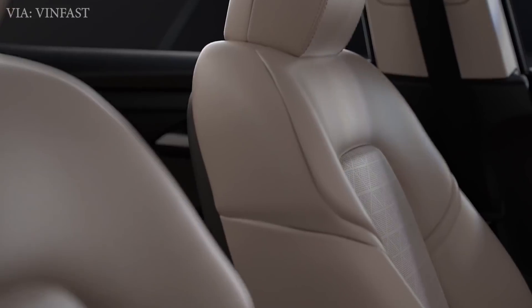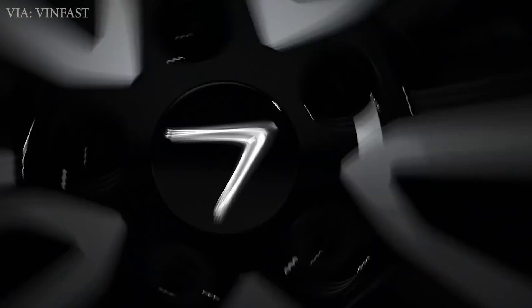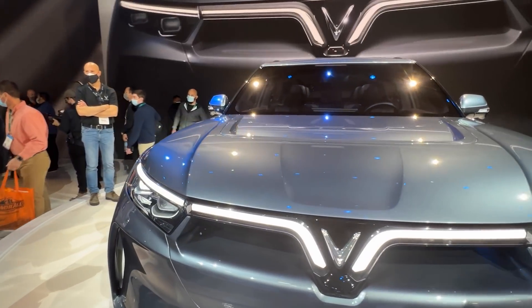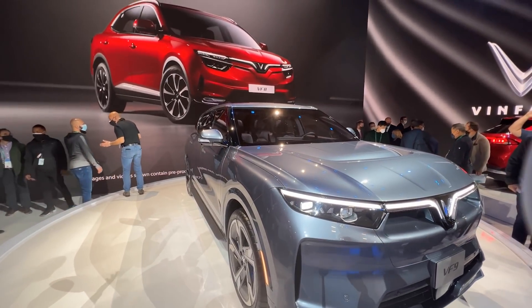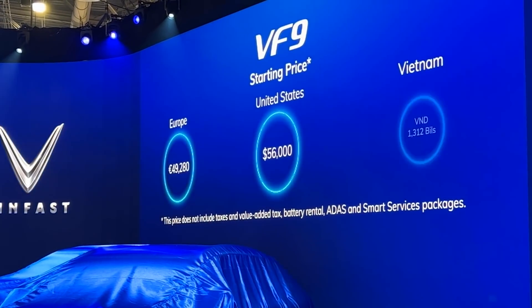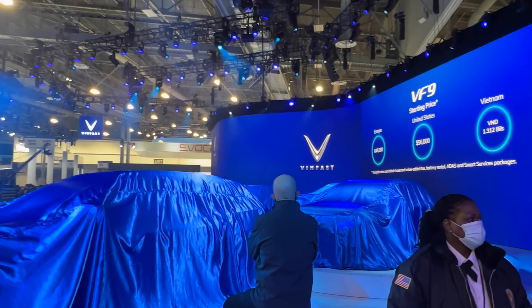The interior also looks luxurious yet simple, with a large screen in the center dash. The pricing of the VF8 will start at $41,000, but if you put down a $200 refundable deposit, you'll get a $3,000 voucher off the price. They're also launching the VF9, a full-size crossover SUV with 402 horsepower and 422-mile range. The interior has three rows of seating that will comfortably fit six people, along with a second display for the second row. The VF9 starts at $56,000 with a $5,000 voucher off if you pay the $200 refundable deposit, and they plan on starting deliveries by the end of 2022.